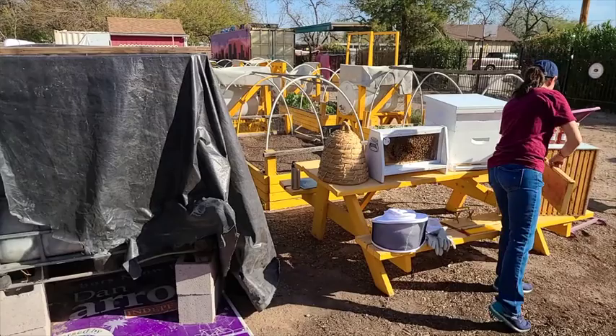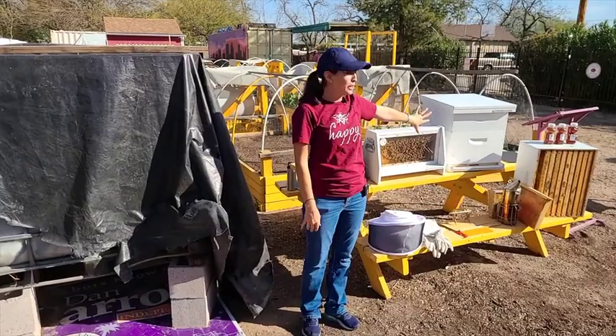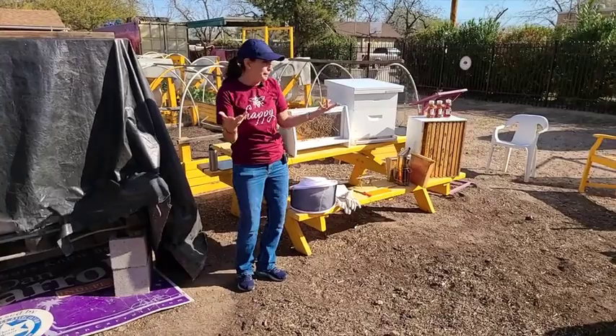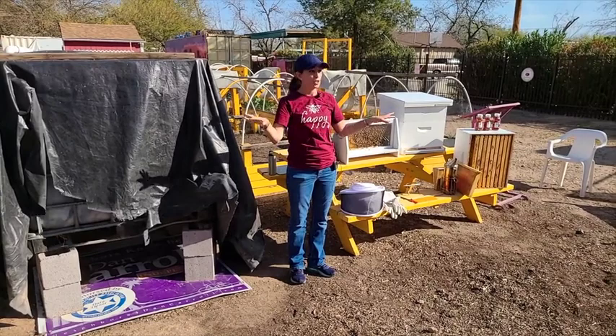A basic beehive is kind of like a house — top, middle, bottom. The top is your roof, keeping rain and sun out. The middle is like your rooms where you keep everything precious: all your babies, your pantry, your honey. The bottom helps with ventilation and keeps moisture and pests out. There are lots of different styles, but that's the gist of most beehive styles.